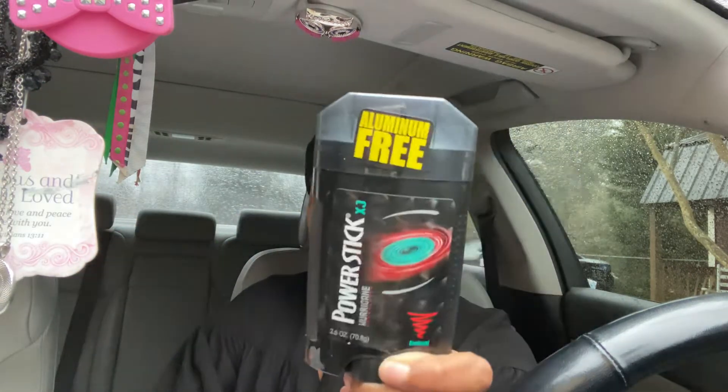The next deal was Power Stick deodorant. I found these in a little bin by the other deodorants — they were one dollar, which I think is just the regular price for this brand. I had a one-dollar-off any deodorant CRT from last week and one from this week, so I used both. Both of these were absolutely free. It's called Power Stick — maybe you can find it in your store.